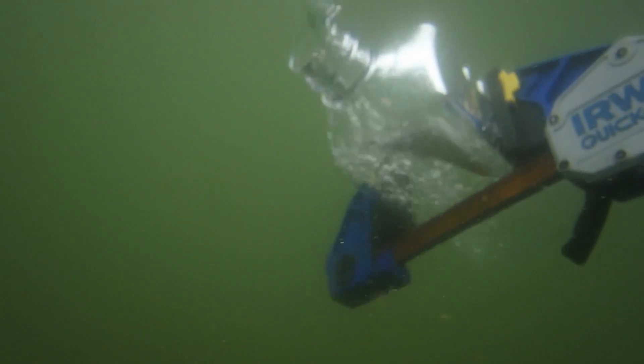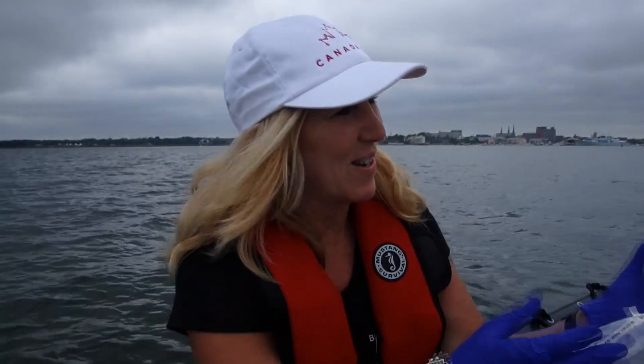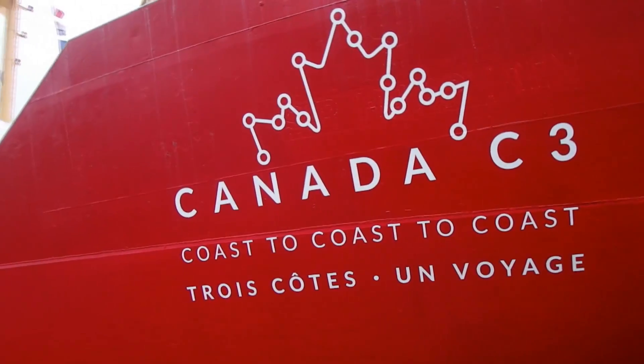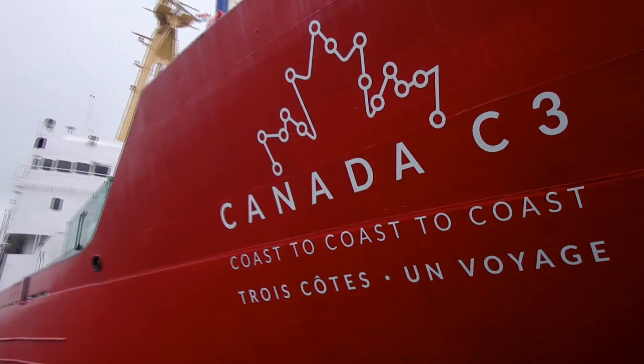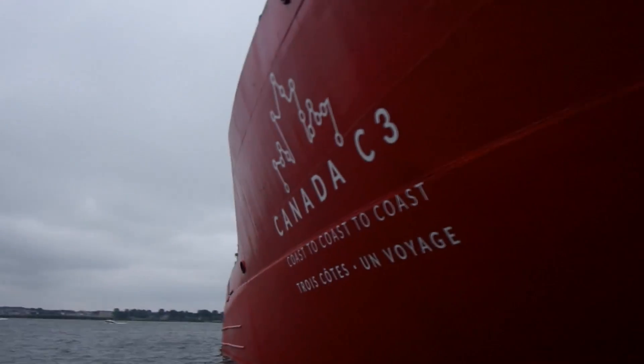It might not look like much, but this is actually a DNA test. It's a very low tank on the boat. Molecular biologist Christy Miller is one of the scientists aboard Canada C3. The specialized ship is circling the country from Toronto to Victoria, through the Northwest Passage, from coast to coast to coast.